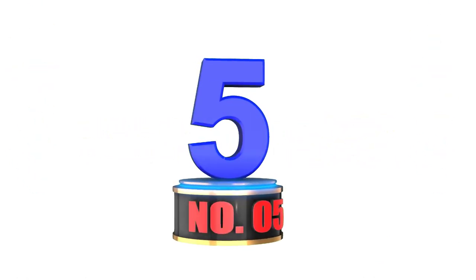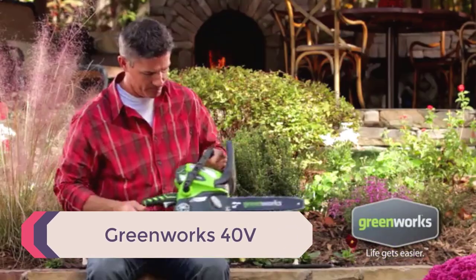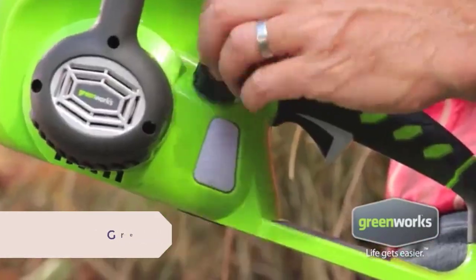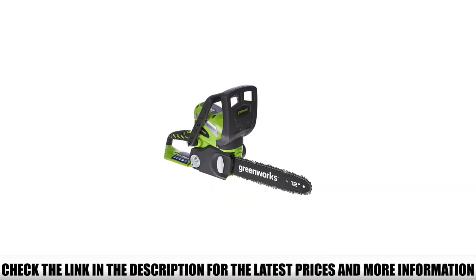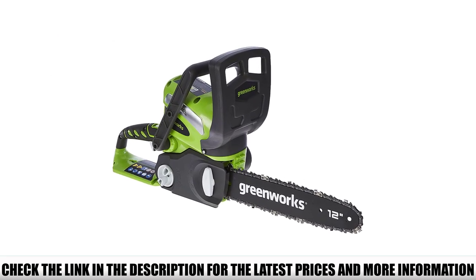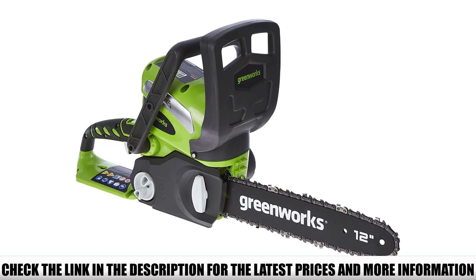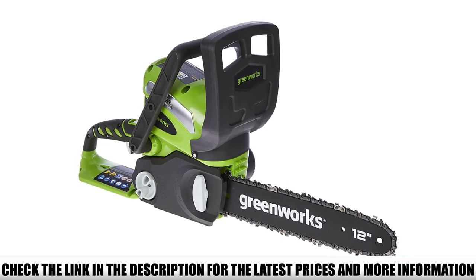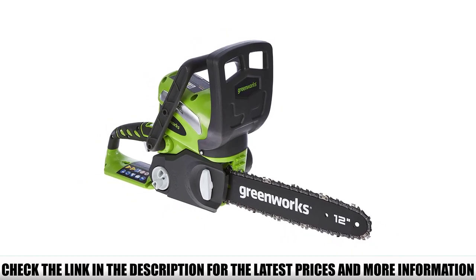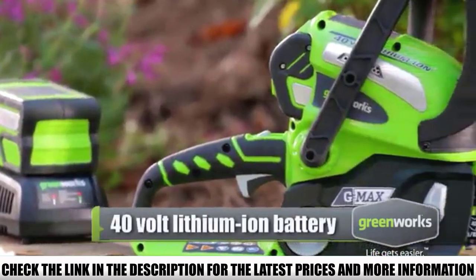Number 5: Greenworks 40V. Greenworks is recognized as a pioneer in chainsaw manufacturing and has always topped the charts due to their environmental friendliness. This chainsaw produces quite less noise and remains smooth to operate. The 40V lithium batteries deliver superb performance with no fading as the battery discharges and no memory loss after charging, delivering up to 75 cuts on a single charge.